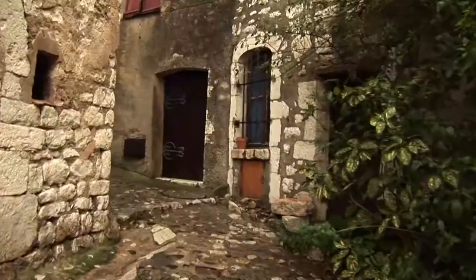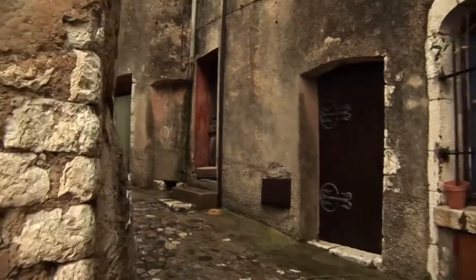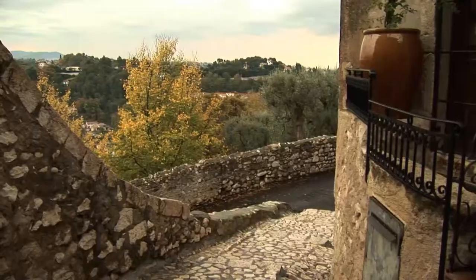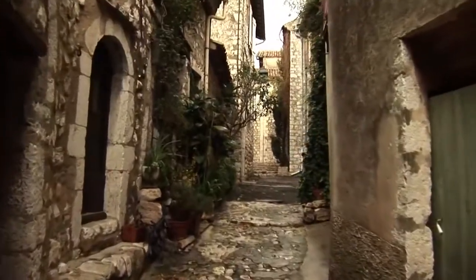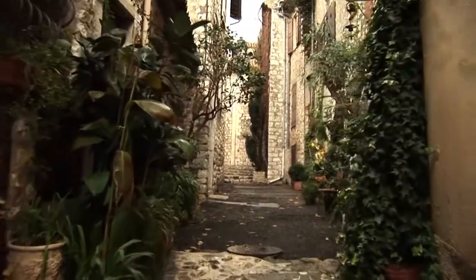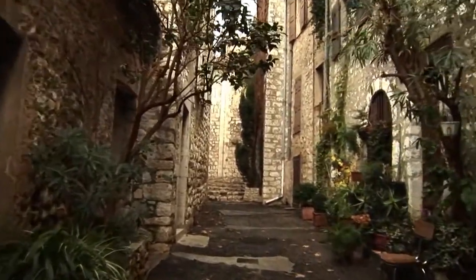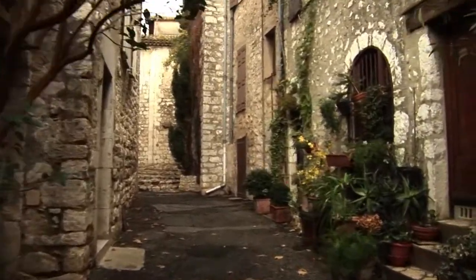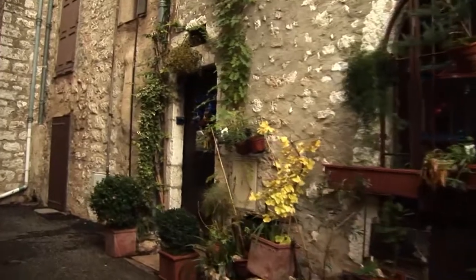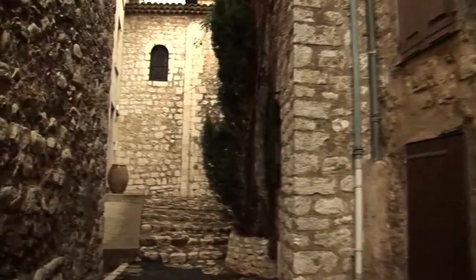Numerous narrow lanes branch off from the one little main street and descend by steps and arcades down to the road which runs around the walls. Saint-Paul-de-Vance is quite small – it's just 400 meters long and about 100 meters wide. And yet within this small space, you're going to find that practically every square inch is worth looking at carefully – it is just beautifully put together.